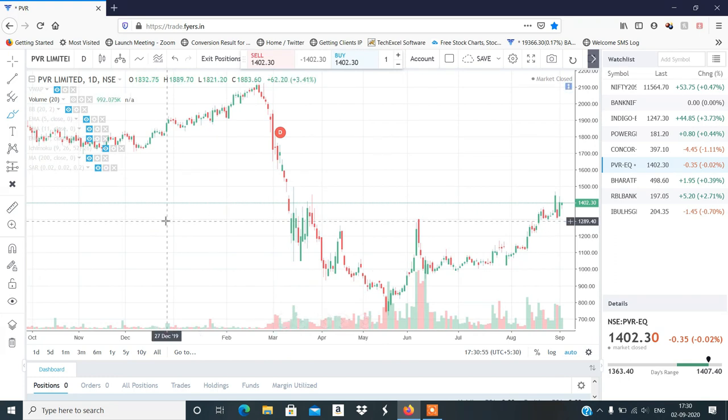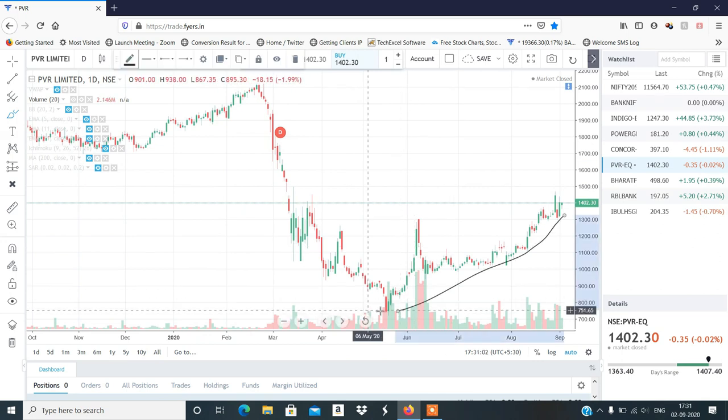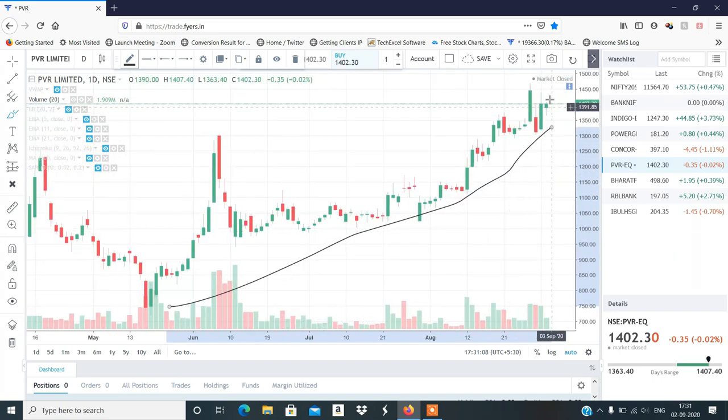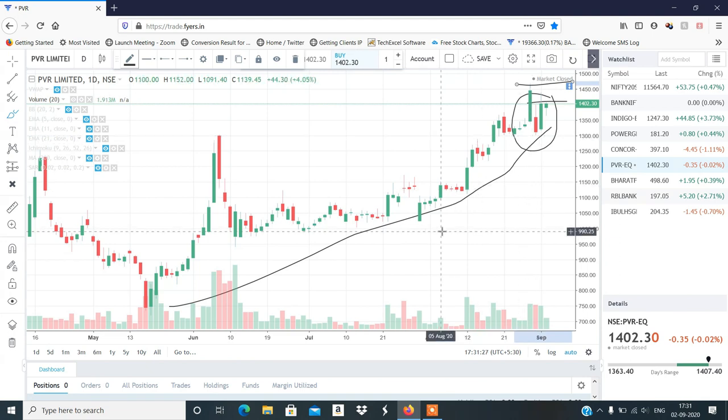कल के session के लिए पहला stock होगा PVR — long के तरफ काफी अच्छा लग रहा है। अच्छा खासा base price formation बना रहा है और strong uptrend में है। आज भी इसने अच्छा setup बनाया है, अगर यह high cross करता है तो नया high बना सकता है। 1450 से 1470 तक possible है — exact buy level मैं Telegram channel में बता दूँगा।